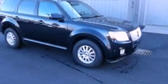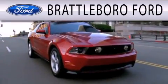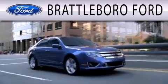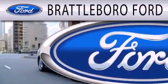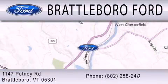Please call us today for more information on this great vehicle. Brattleboro Ford is dedicated to doing everything possible to ensure that the experience you have selecting your next vehicle is as pleasant as possible. We are located at 1147 Putney Road in Brattleboro.